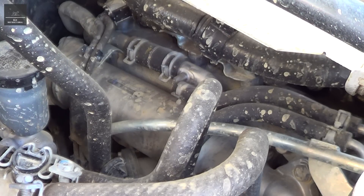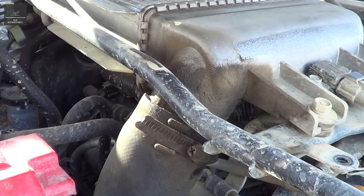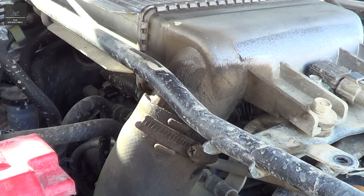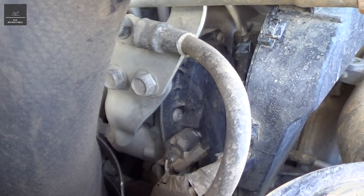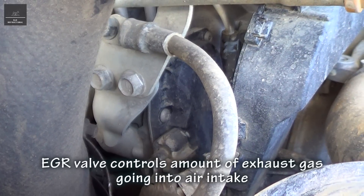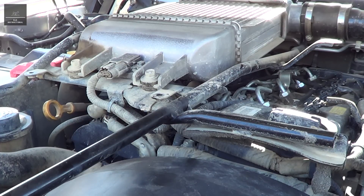Now you might be thinking, how can hot exhaust gas lower the combustion temperature of the engine? It does this by first passing through this EGR cooler, which cools that exhaust gas right down. That cooled exhaust gas, which hardly has any oxygen, is then fed back into the air intake. Therefore, because there is less fresh oxygen fed into the engine, the combustion process is less than ideal and the combustion temperature is actually lower. The EGR system also has a butterfly valve that controls the amount of exhaust gas let into the engine, based on engine temperature, engine load, and engine speed. That's how an EGR system works.